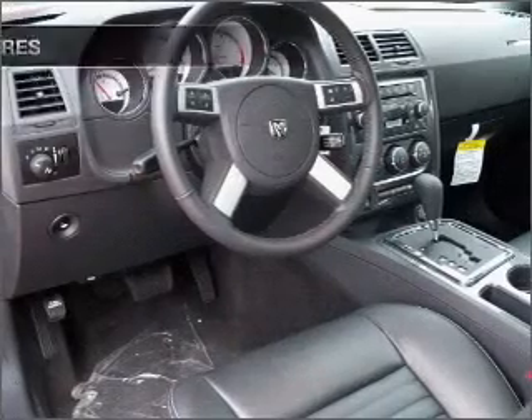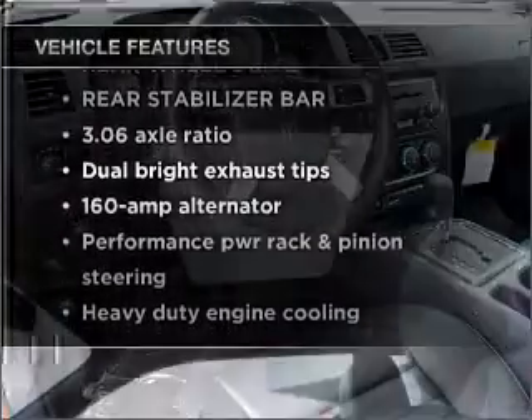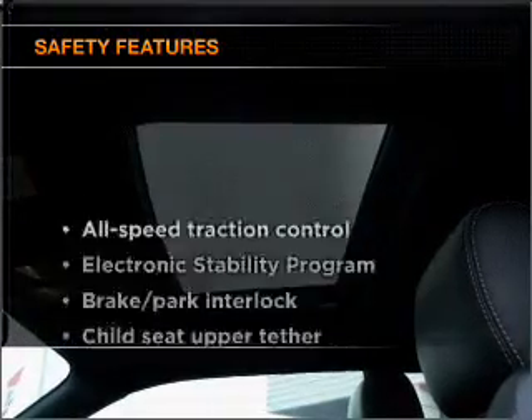the anti-lock braking system. With these notable features, you won't want to miss out on the opportunity to own this amazing ride: air conditioning, power door locks, power windows, power steering, cruise control, and for your peace of mind,